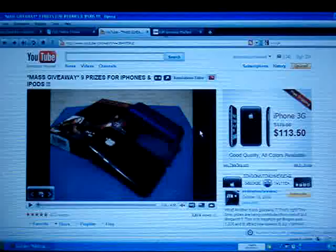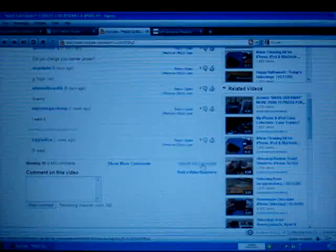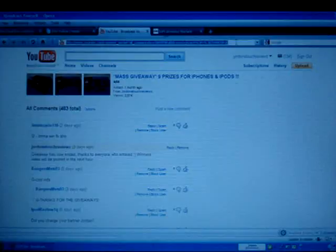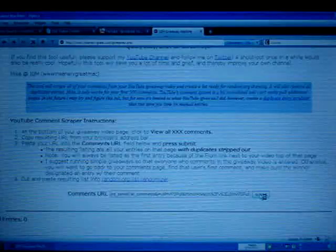Alright, so here we are at my lovely laptop screen. Again, this is not the most preferred method, but it's what we're going to have to deal with for now. Here we are at the actual Mass giveaway video page. We'll scroll down to the comment section. We're actually going to be using Insanely Great Mac's giveaway entry generator just to save some time. Basically you copy the comment page URL of a specific video and paste it into this section here, and it generates all the entries or the comment posters and also gets rid of the duplicates. So it's really helpful for giveaway reviewers such as myself.